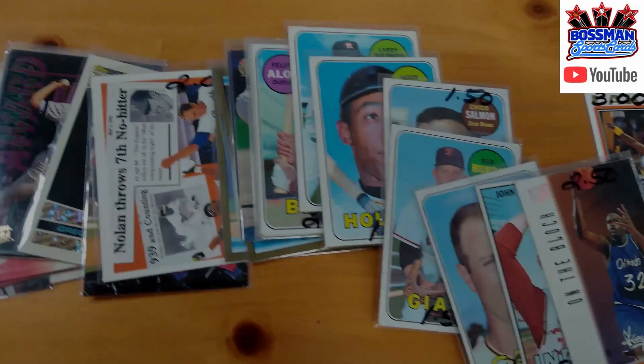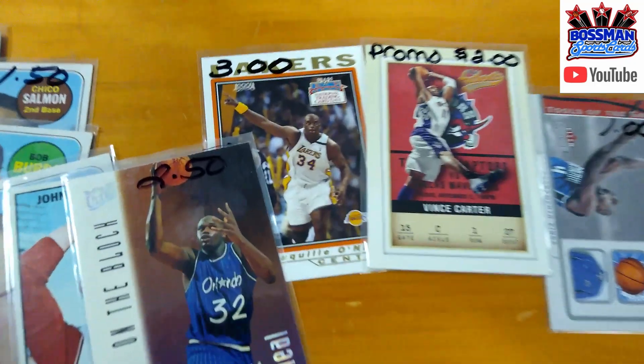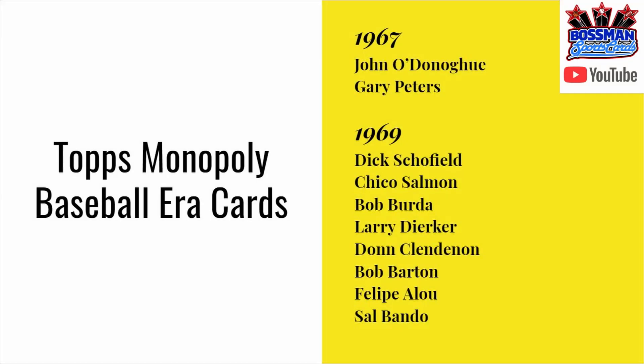Let's check them out. Here are the basketball cards — we got the Shaq, a couple of Shaqs, Vince Carter, the newest Hall of Famer Chris Webber. They had some older cards as well, going vintage — back to the Topps Monopoly baseball era, 67 and 69. I even found a Felipe Alou ball card. Some of you may know him as Moises Alou's father or a manager from the Expos years, but he was quite the ball player in his day. Got a Sal Bando card, a Bob Barton, Don Calendine, Larry Dierker, Bob Berta.